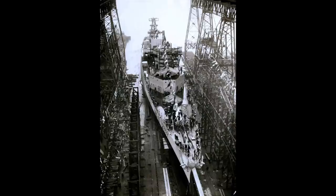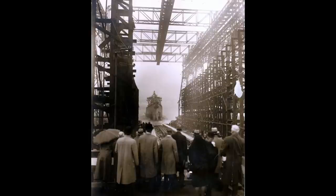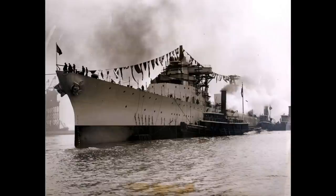With eight boilers driving four propellers with a combined output of just under 110,000 horsepower, these ships would be capable of over 32 knots — not quite as fast as the Omahas, but infinitely more combat-capable.